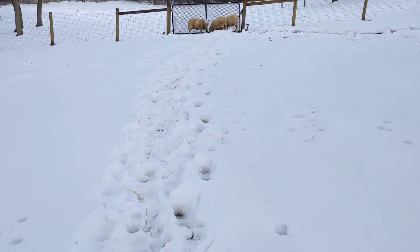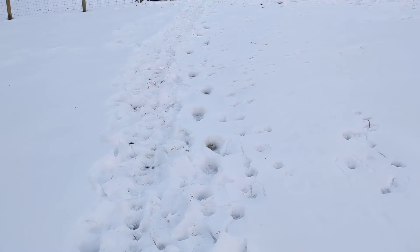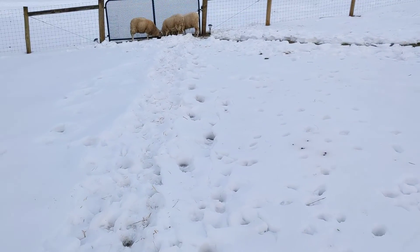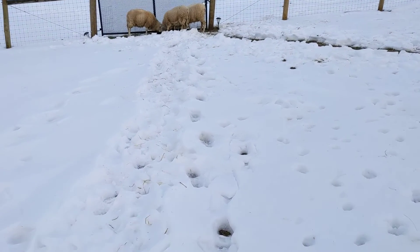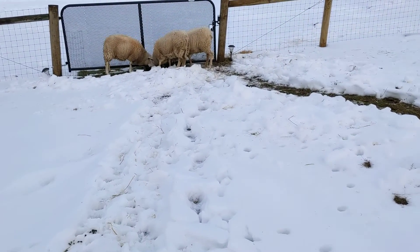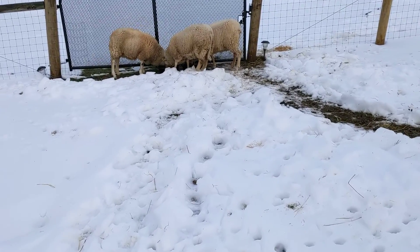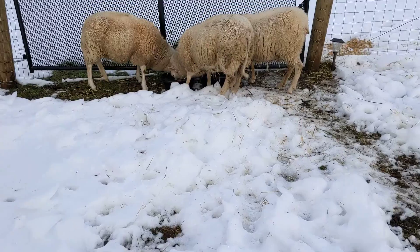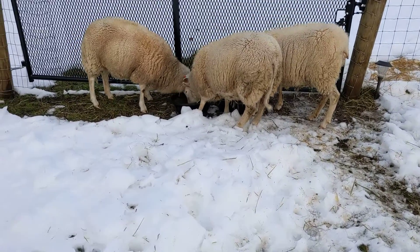The sheep have been walking through some of the snow — you can see their little footprints. It's not as icy and hard as it was, so they're not as afraid to walk in it. I fed them over here by the gate just for a change of scenery; I've been feeding them up by the hay and their shed.